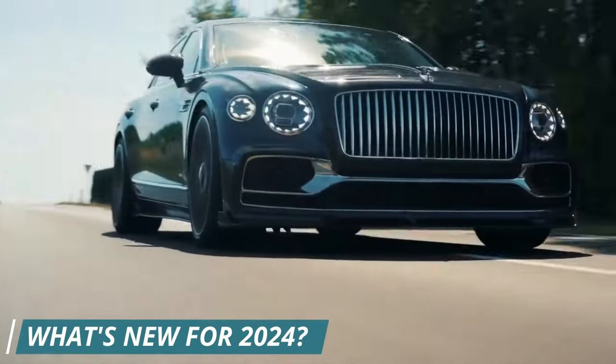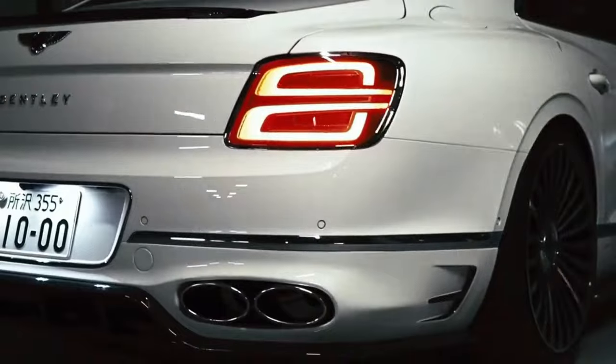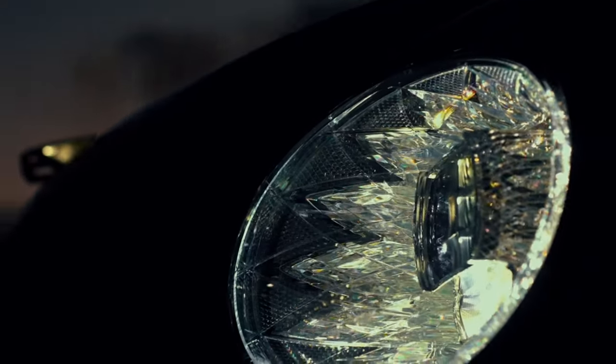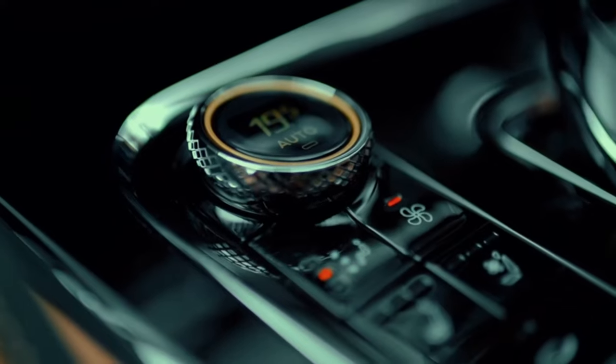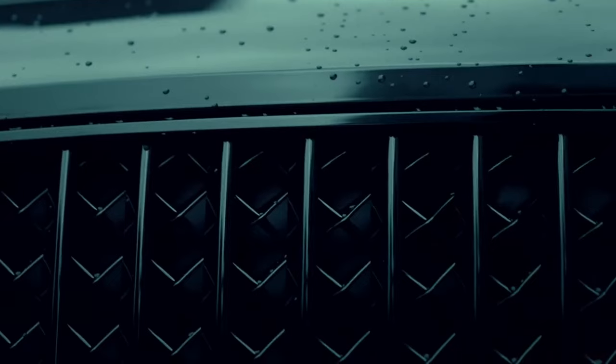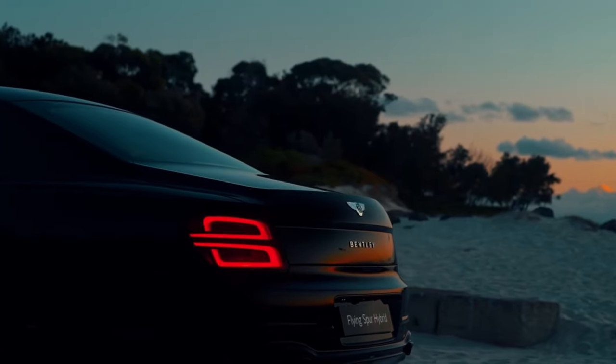What's new for 2024? The 2024 Bentley Flying Spur raises the bar for luxury sedans. This year, Bentley has added a new base trim level, offering a more affordable entry point to the Flying Spur lineup. The Essence Speed models also sport a refreshed mesh grille, adding a touch of sportiness.